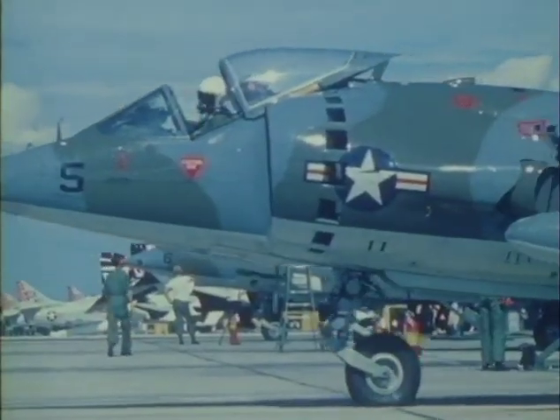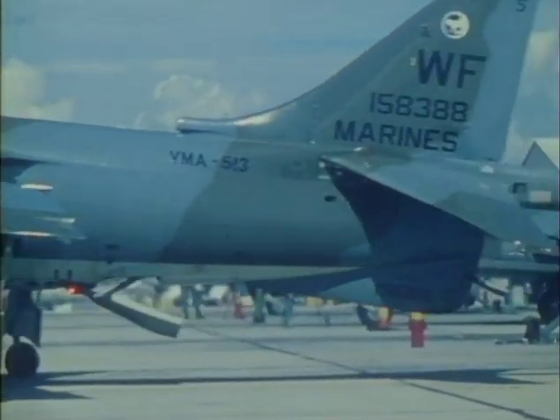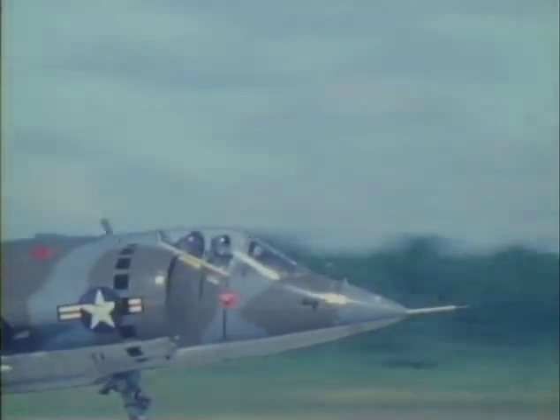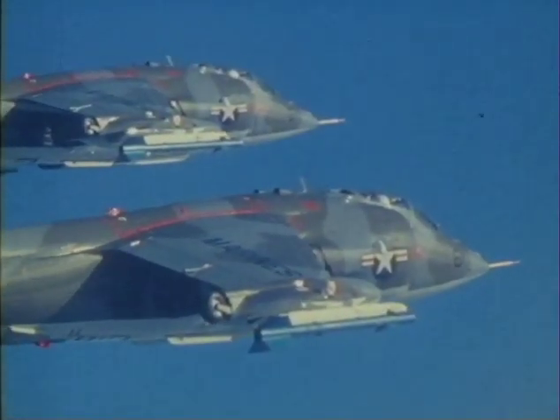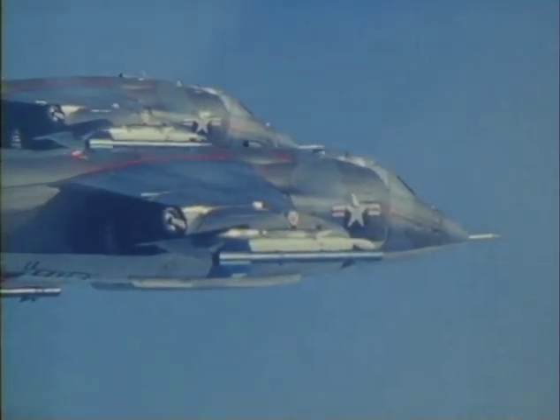Known in the United States as the AV-8A, the Harrier has been in service with the Marine Corps since 1971. Here, operating in the role of rapid reaction air defense, these Marine Corps Harriers are equipped with Sidewinder air-to-air missiles.